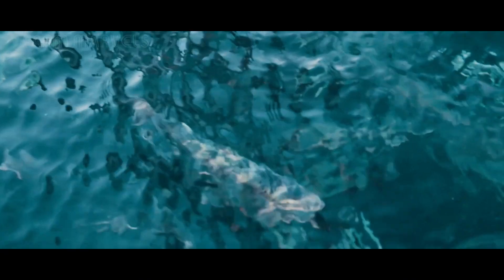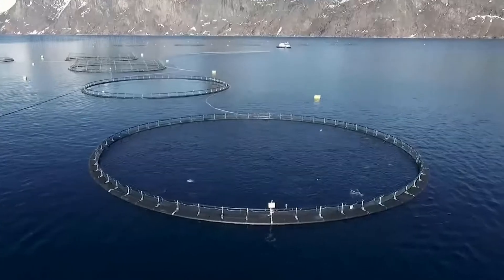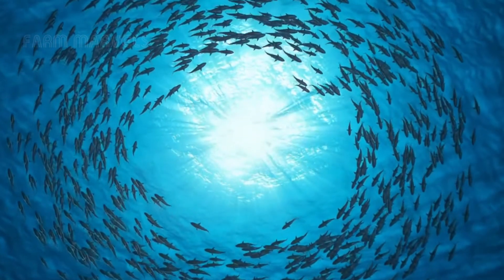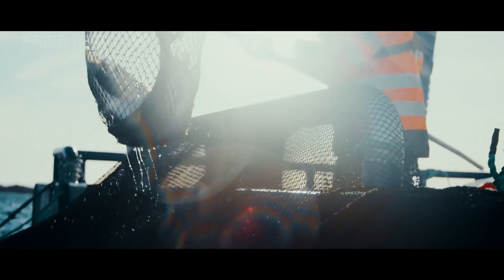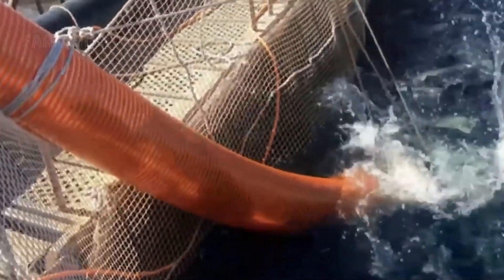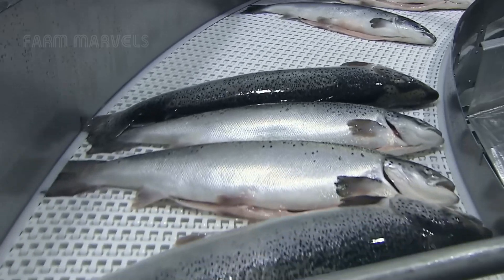The reality is that salmon farming is a $30 billion industry, projected to grow 4.5% annually, supplying food to millions worldwide. But what really happens inside these modern salmon farms? What secrets lie behind this industry?